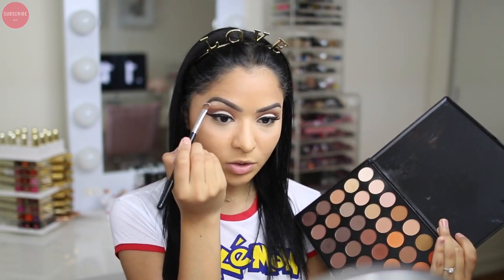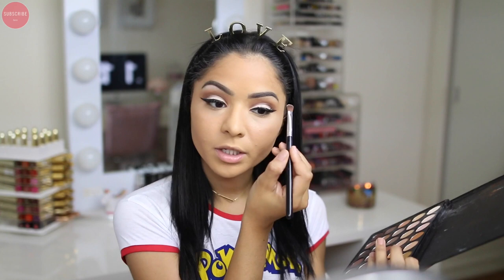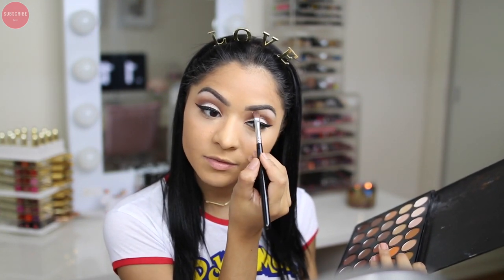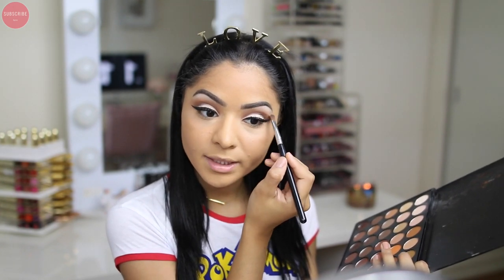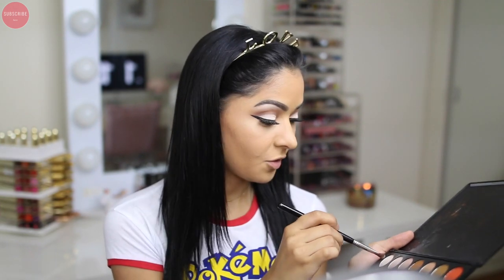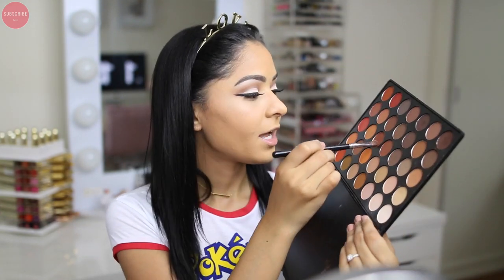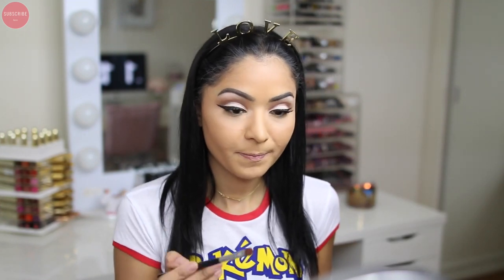Under my brows I'm going in with a matte vanilla shade and a Sigma E54 brush and applying it right there. I'm so hungry — Jose just went to get us Chipotle before he goes to work. I think I want to stay with the car today because I have to go to Sephora and I want to get a salad for dinner at the Cheesecake Factory tonight — Shayla's salad from the Cheesecake Factory is so good. Under my lower lashes I'm going to take this chestnut brown and pack it under my lower lashes to smoke out the look a little bit more.